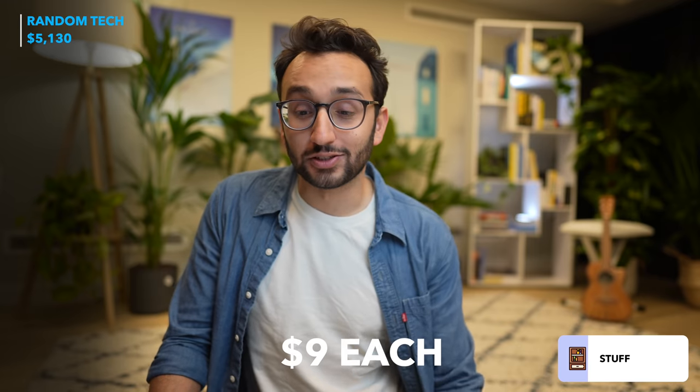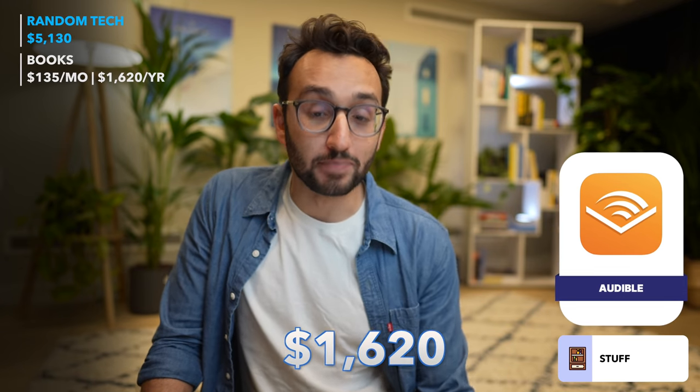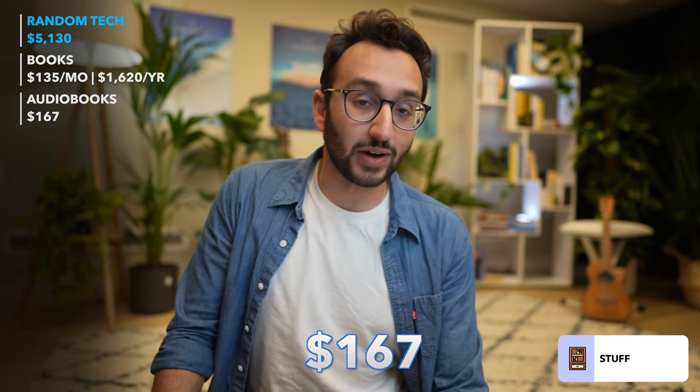The next big category is books and audiobooks. On average I buy about 15 books on Kindle every month at about $9 each, so about $135 per month — $1,620 per year. I also have an Audible subscription and bought $167 worth of audiobooks this year on top of my credits. I spend large amounts on books and audiobooks because they're the single highest ROI thing I could possibly spend money on. For somewhere between $5 and $10, you can get years of someone's research compiled into a book you can read in a few hours.